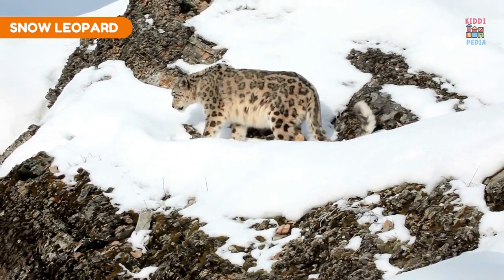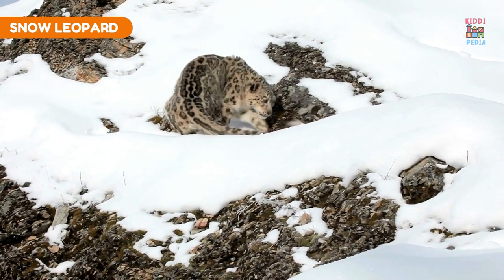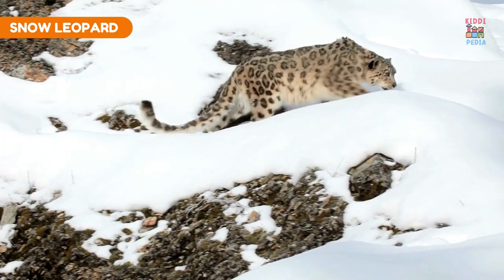Snow leopard. Snow leopard's thick fur provides insulation in their cold mountain habitats and helps with stealth.